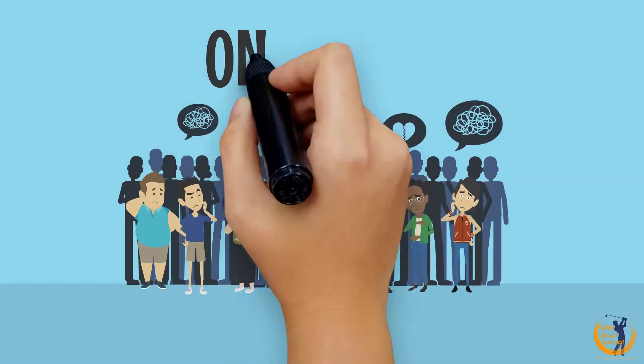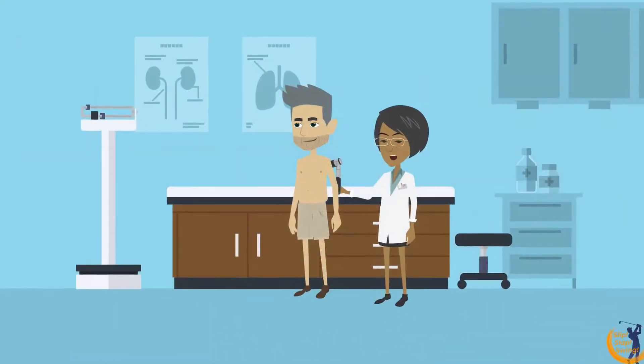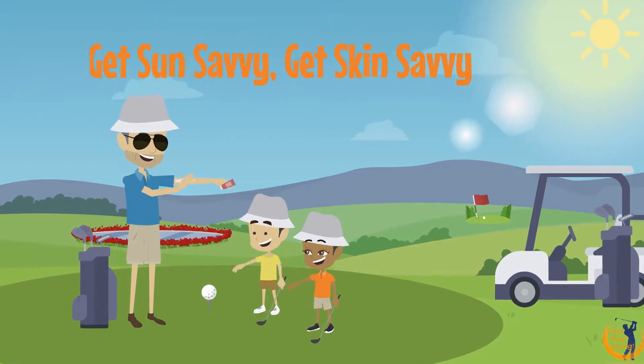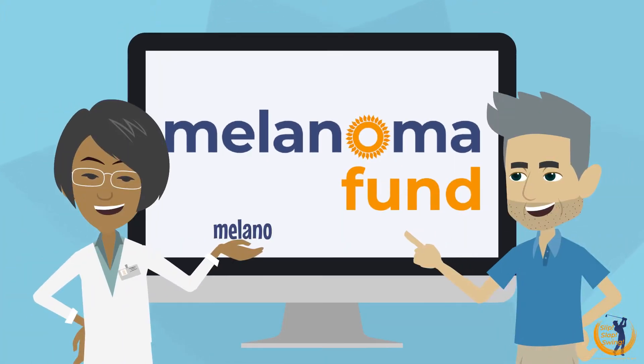Only 33% of us check our skin, but we should be doing this monthly. If you're worried about a mole or lesion, see your GP immediately. Getting in there early doors can save your life. Get sun savvy. Get skin savvy. Visit the Slip Slap Swing campaign at melanoma-fund.co.uk/golf.